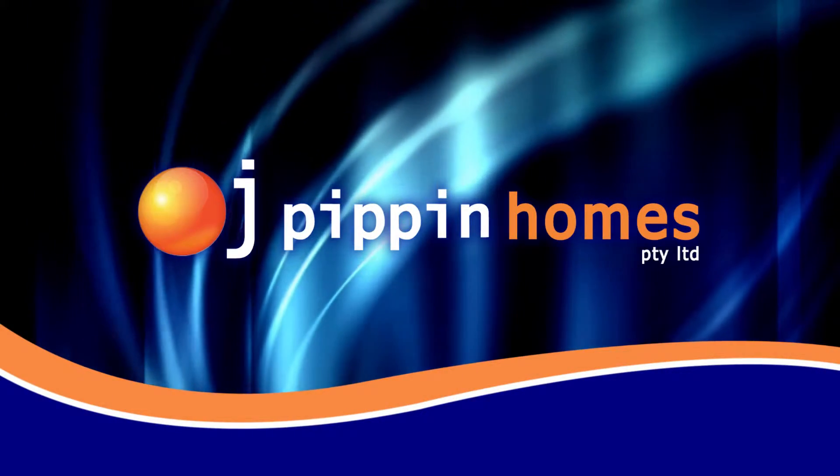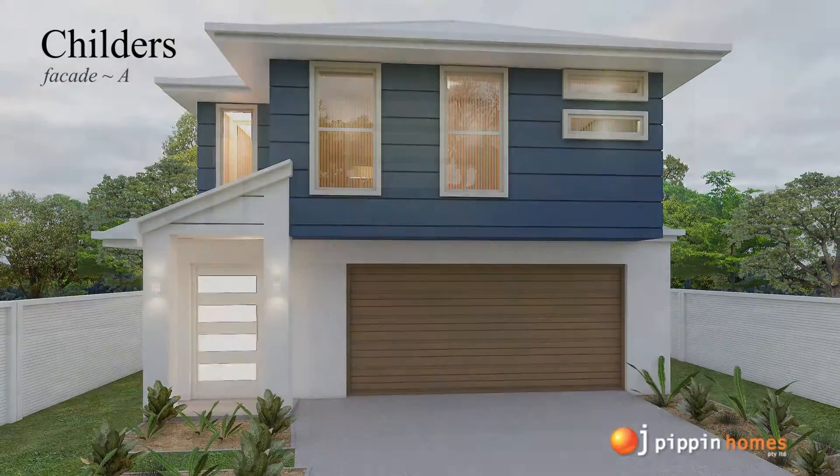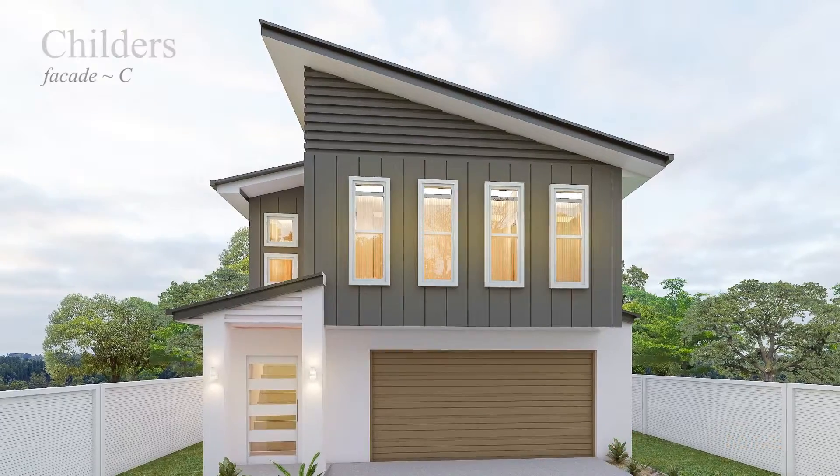Today we are introducing the new Childers design by Brisbane builder OJ Pippin Homes. There are three different facade styles to choose from with this floor plan.